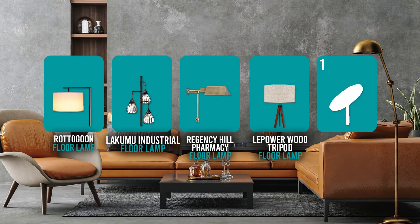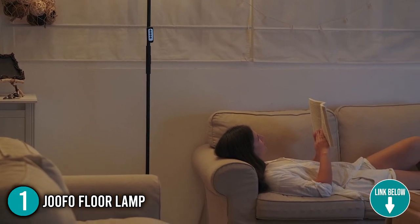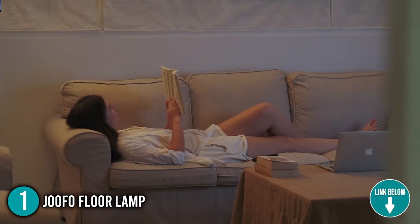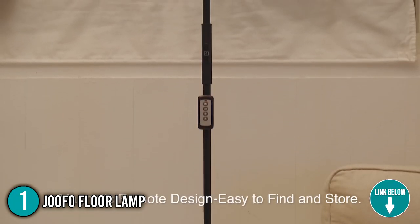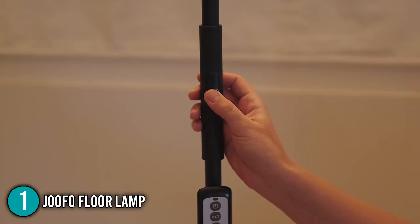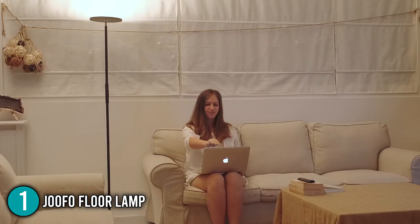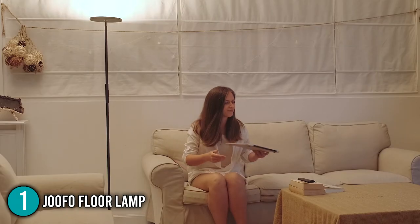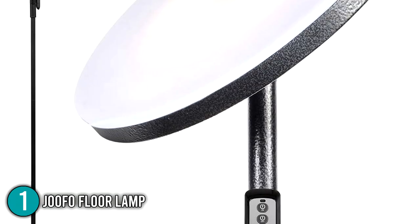And finally, we come to the number 1 floor lamp on our list: the JUFO Floor Lamp. The JUFO Floor Lamp is a modern style lamp that has convenient features that'll get you hooked. This floor lamp has a durable metal construction. Despite its sturdy frame, this product is portable and lightweight, weighing only 9.83 pounds. It's taller than most floor lamps, reaching up to 68.9 inches in height. You can also choose between 6 color variations: avocado green, black, brushed nickel, curl white, rocky black, and silver gray.